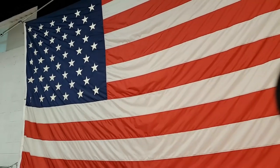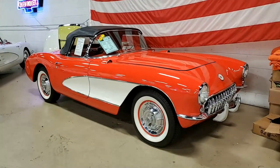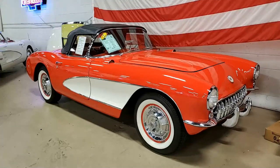There's nothing more American than a 1956 Chevrolet Classic Corvette Convertible. This is a beauty. What a fun time you'd have driving down your local street in this car.